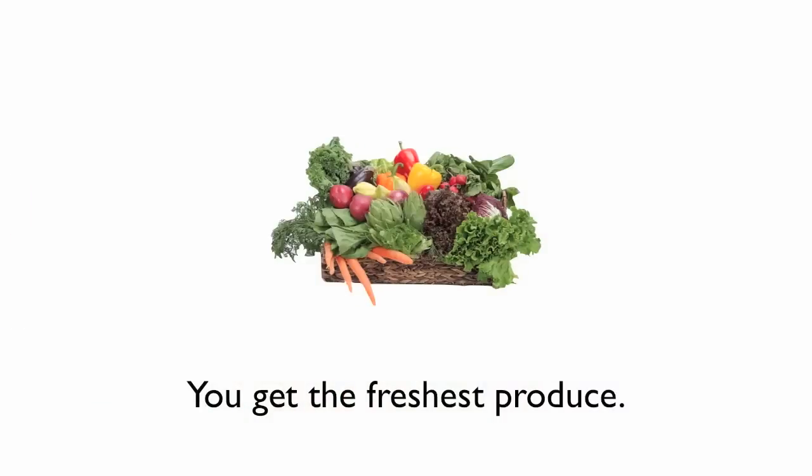What's in it for you is the freshest, most amazing produce. Generally the produce that shows up in your share has been harvested about 24, maybe 48 hours prior to being packaged up in your box and then delivered to a local drop-off location in your neighborhood.